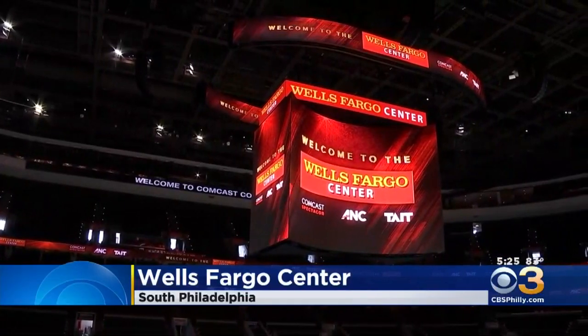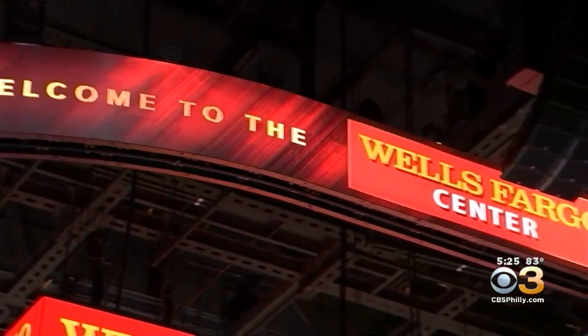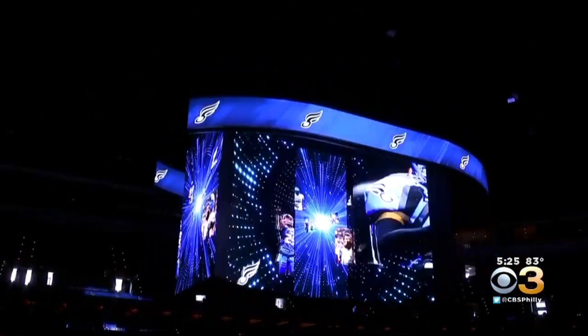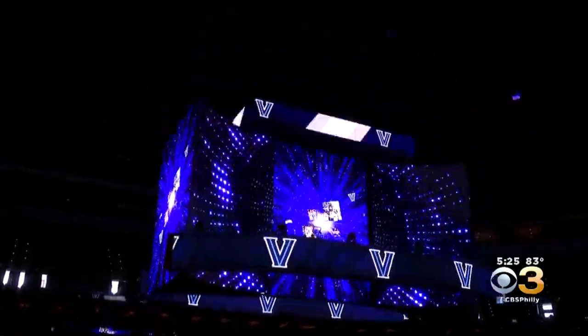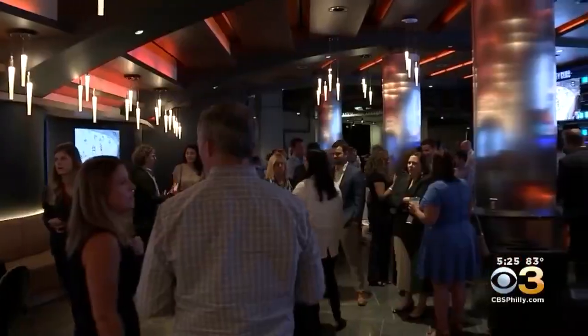The Wells Fargo Center gave us a sneak peek of its enormous new kinetic 4K scoreboard today. It'll be used during the Sixers and the Flyers' upcoming regular seasons. The scoreboard can transform, like Optimus Prime, into multiple configurations while the games are happening on the court and the ice.